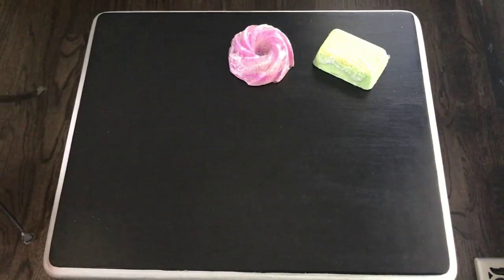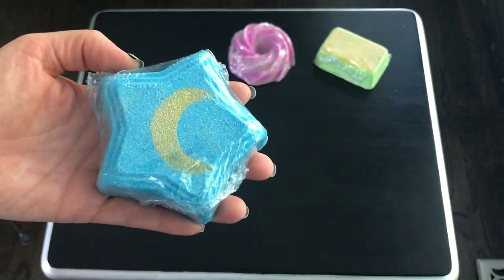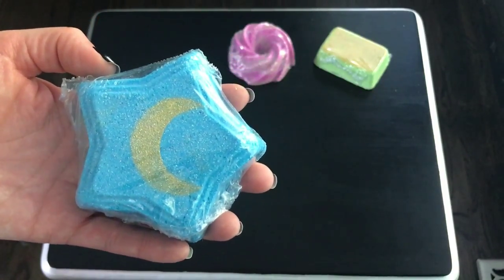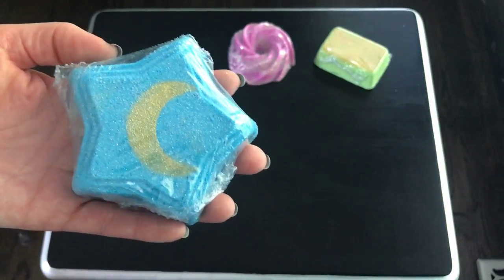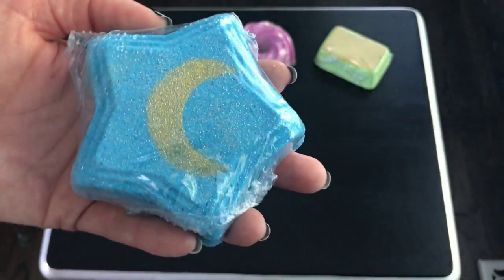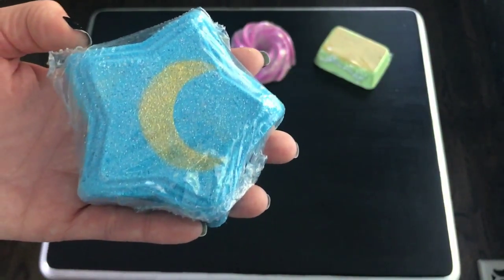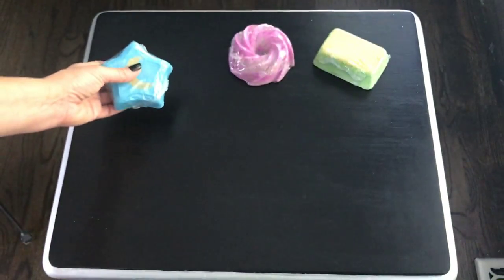I'm going to save the two I'm most excited about for last. This is the Unwinder — I did the original, which was just a round bath bomb, a Twilight dupe. But she revamped it, which is really cool because now it's a star with a gold moon on the top. I think this is going to put on a really good show, and of course the Twilight scent — I mean, who doesn't love that?